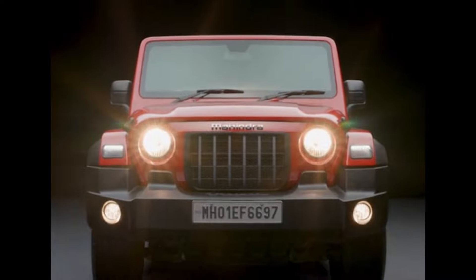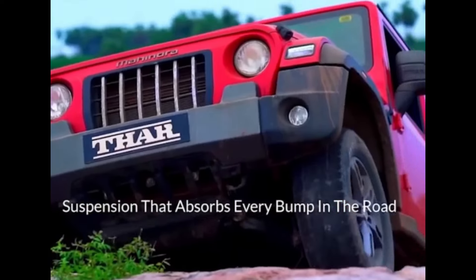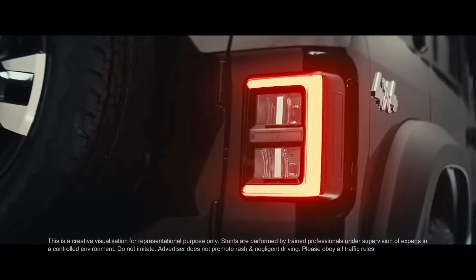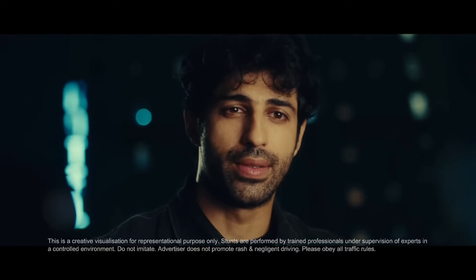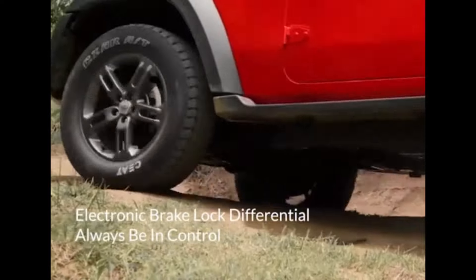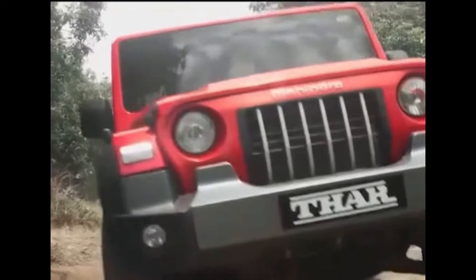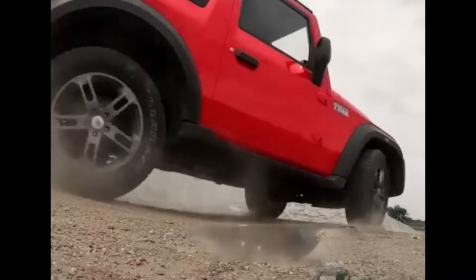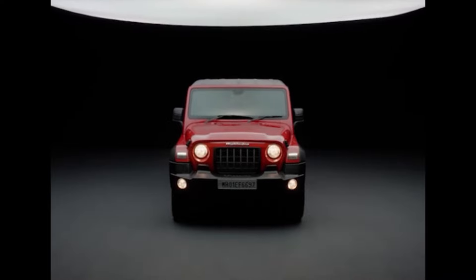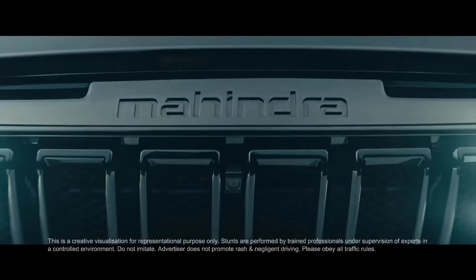Now let's talk about the main important thing — pricing. The price is not yet on the official website, but we will see the expected price. The base model is around 15-16 lakhs. The top-end model is expected at 22-24 lakhs. For the rear wheel drive model, we can expect a price of around 20 lakhs.